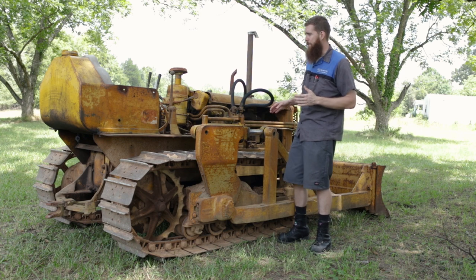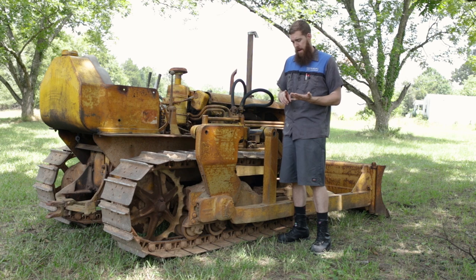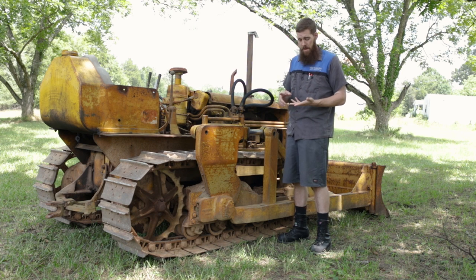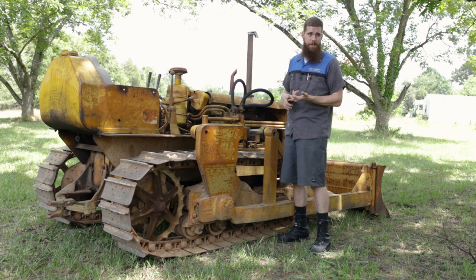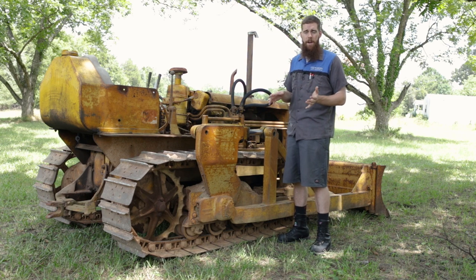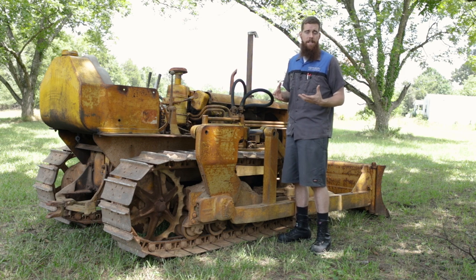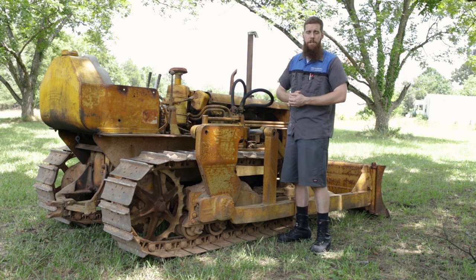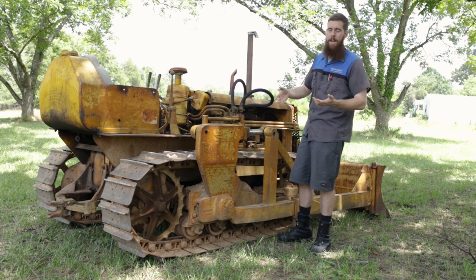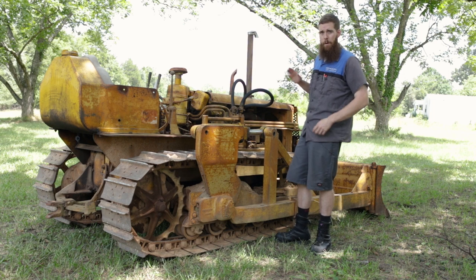The brakes are out of adjustment too - a ton of stuff with this tractor. But the main thing is I got it for two thousand dollars. It runs well enough, moves forward and backward under its own power, the blade raises and lowers, you can steer it, and it pushes dirt pretty well. It's not going to be a showpiece - I'm not going to do a full restoration, but we are going to go through and address some issues.